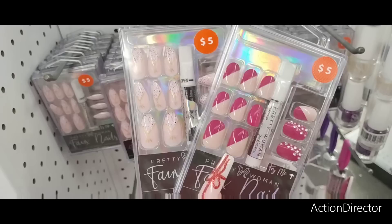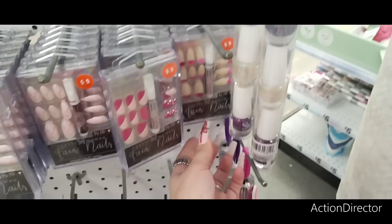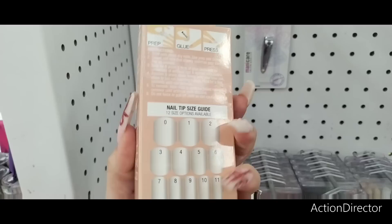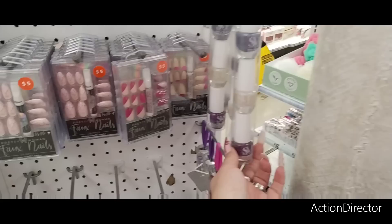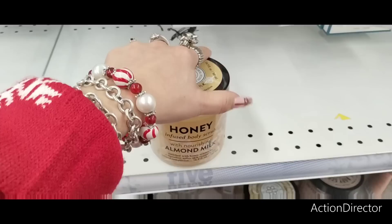They also have these five dollar nail kits — "Try Me" by Pretty Woman, 24 nails. You get pink, light pink, and some bling. There's a design fun for New Year's Eve that comes with glue. Also a French tips option, and "Smoke and Mirrors" — you get ten nails for five dollars, what a cute stocking stuffer. A lot of their nails are already gone though.